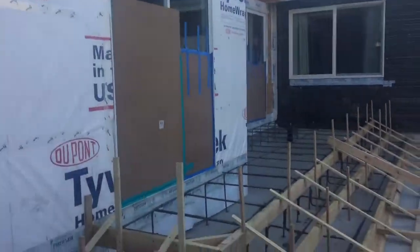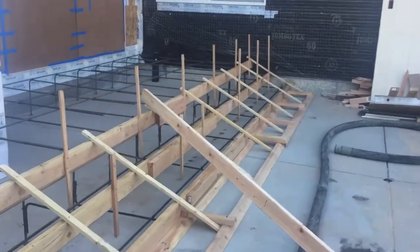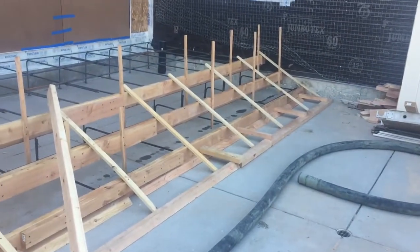They'll be pouring the stairs for outside the house. These are the forms for outside the sunroom and the bedroom. Look at all that rebar. This is where my future students will be coming to visit me in my office.